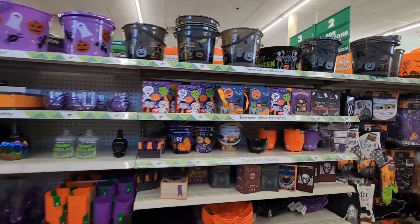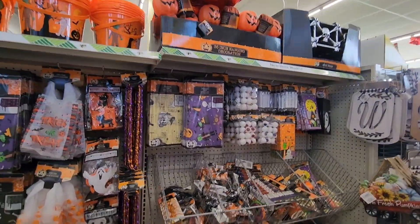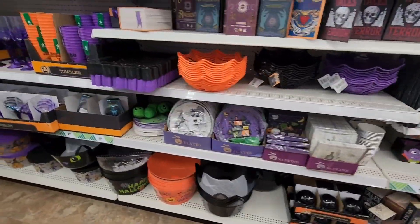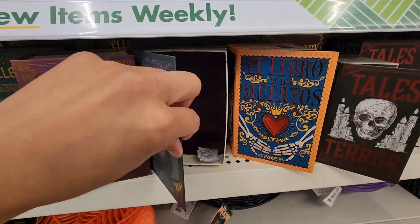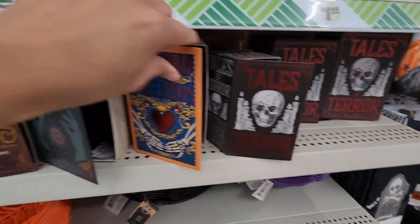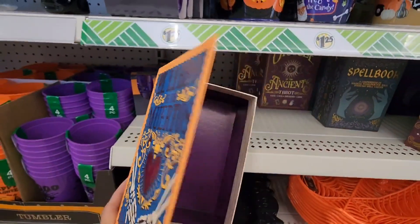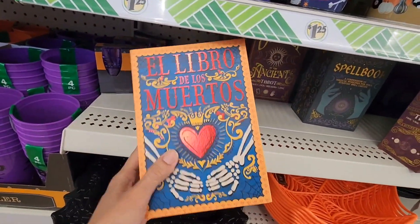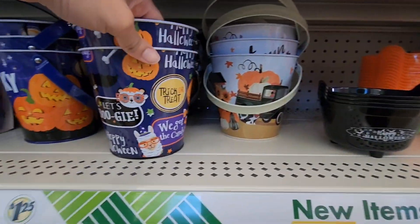Here is another row of their Halloween section — wow, this Dollar Tree is always so organized. I'm so glad I came here today. They have more of those fake books in different sizes with many different titles, like 'Tales of Terror.' It's very thick — you only get one — but you could put a gift inside. The options are endless.